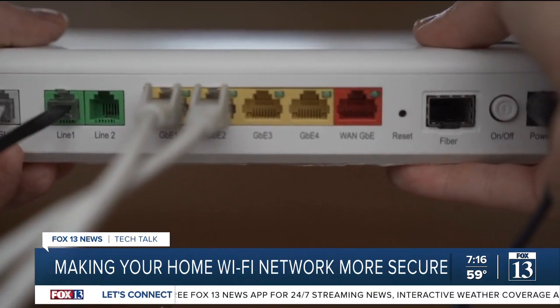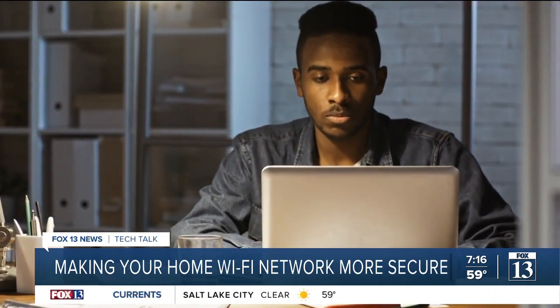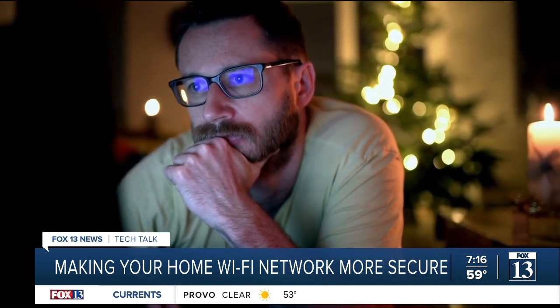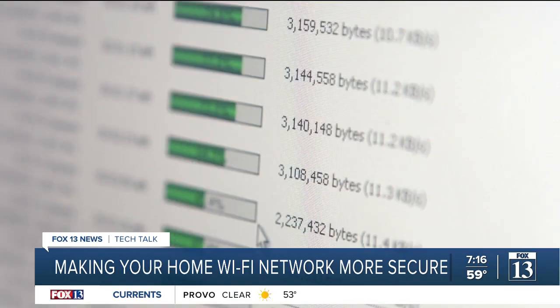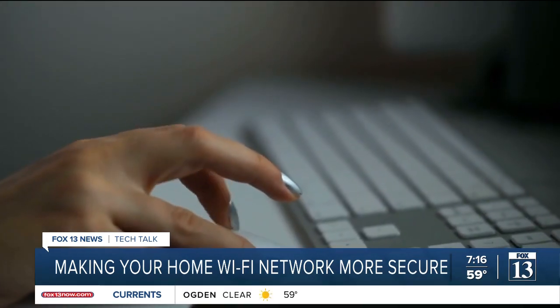The greatest point to convey is that, as with anything home maintenance related, you're going to want to make sure you update these things and check on them. This means changing the settings every six months or so and making sure the firmware is updated on your Wi-Fi router. Reporting from Salt Lake City, Jordan Hogan, Fox 13 News Utah.